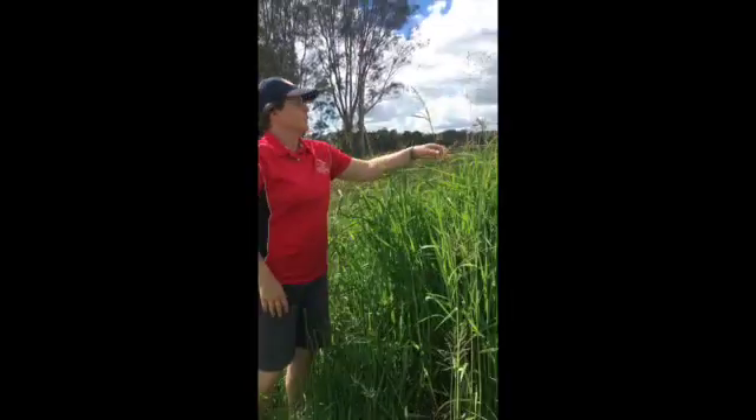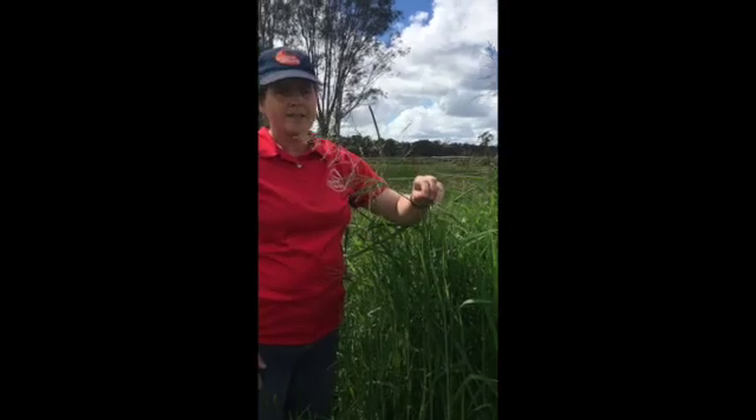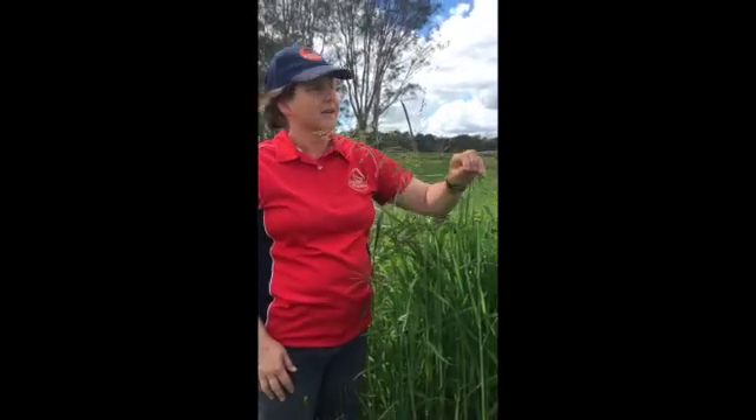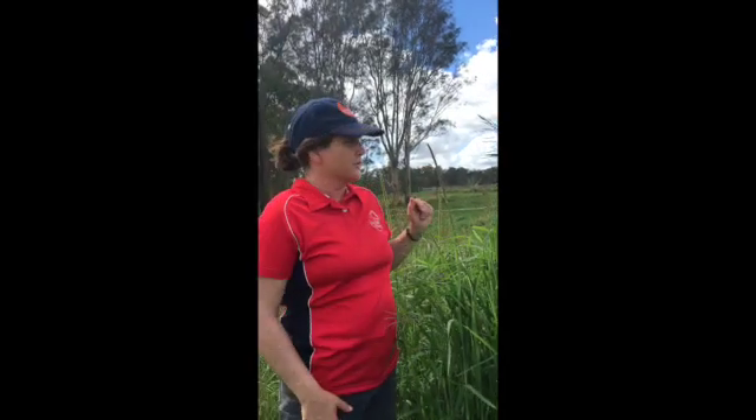If you have a look here, we've got Green Panic. It grows quite tall and has this open kind of seed head. Panic produces good levels of feed after rainfall, but it is a high oxalate grass.